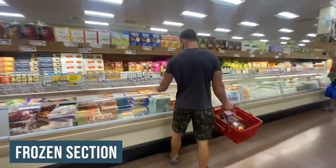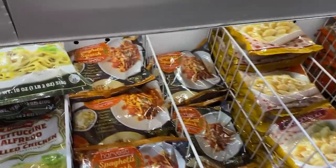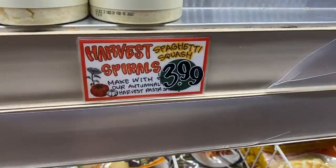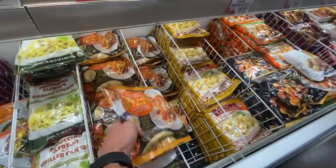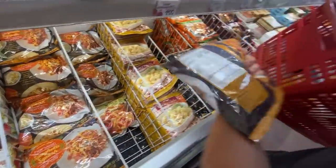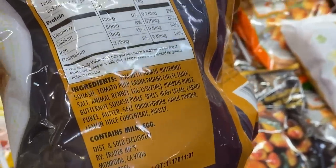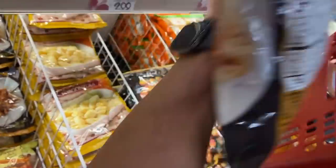Now we've moved into the frozen section. I almost walked by this because it's easy to miss — it looks like real spaghetti. But this is Harvest Spaghetti Squash Spirals. It's spaghetti squash that they've done a good job turning into noodles. Usually when you make spaghetti squash with a fork, it hardly ever comes out looking like pasta.